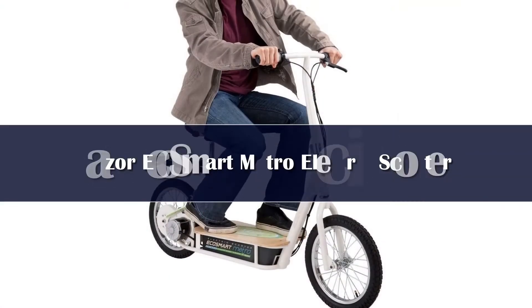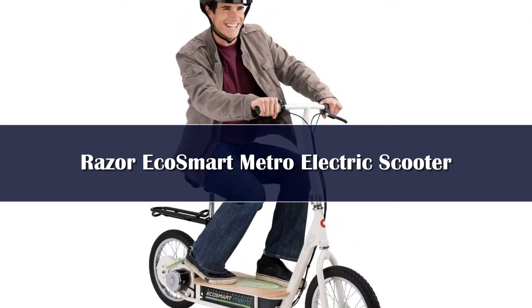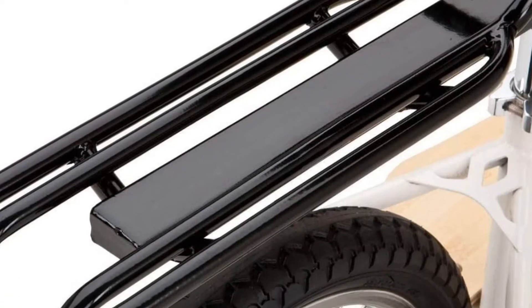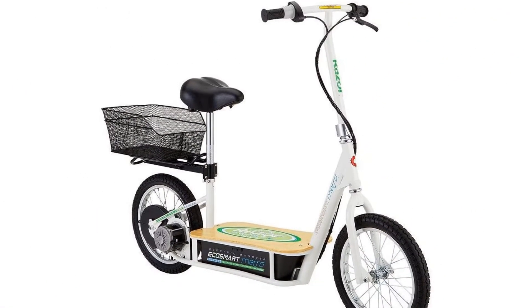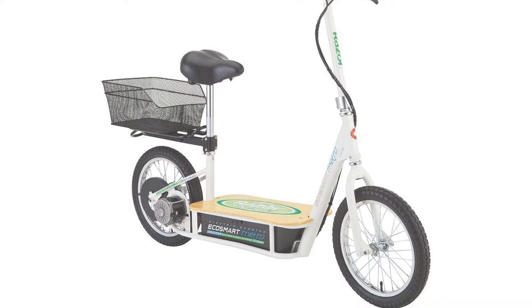Number 5. This electric scooter is the most comfortable with a seat. It has a max capacity of 220 pounds, and the weight of the scooter is on the heavy side at about 67 pounds. The battery will take about 5 hours to charge. Yes, that is a long time, but considering its extra features, it is well worth the wait.